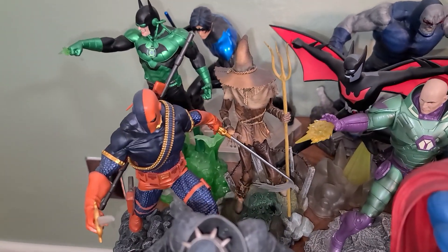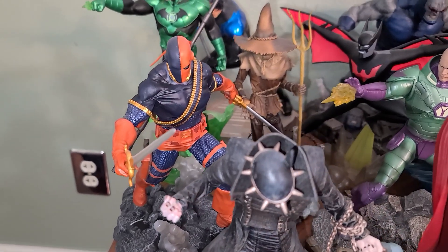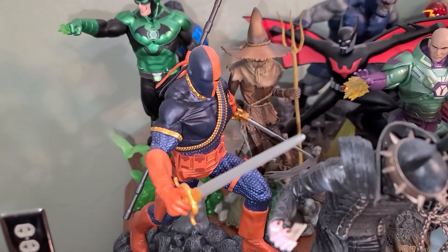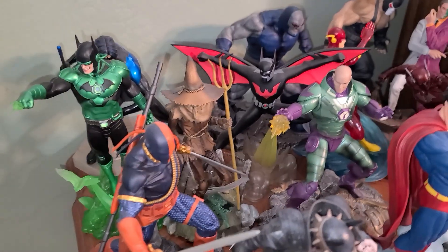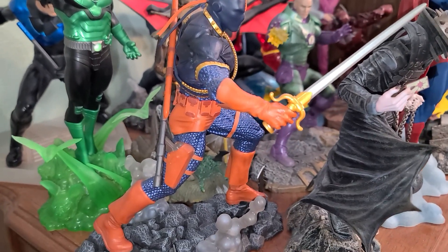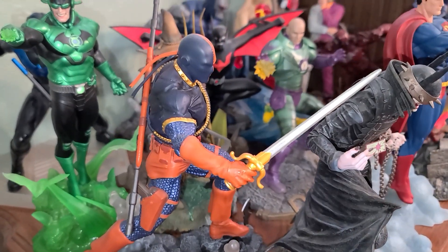Let's move on over to Deathstroke — another Gallery Diamond Select PVC. Look at the bullets around his chest. Look at the texture, look at the boots, look at the weaponry. Really well done figure.